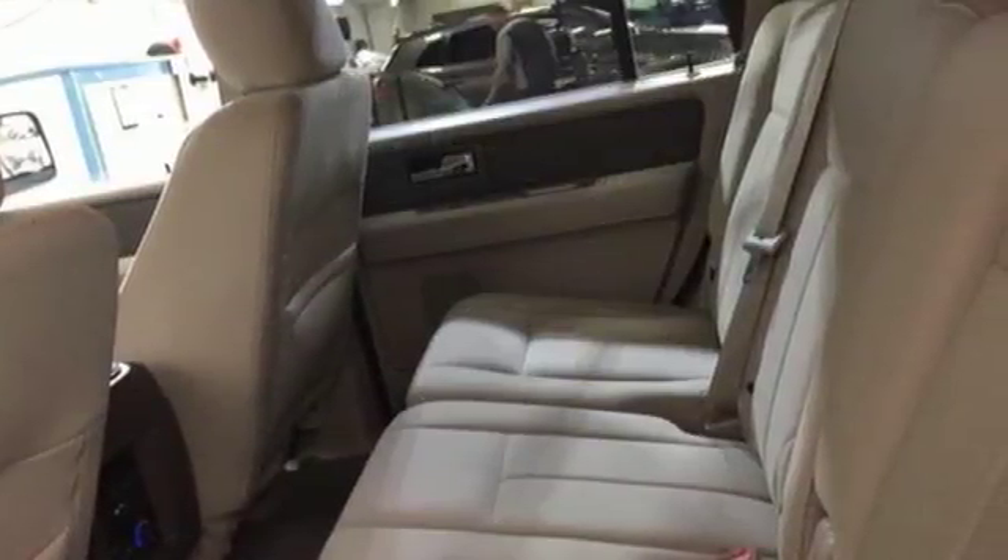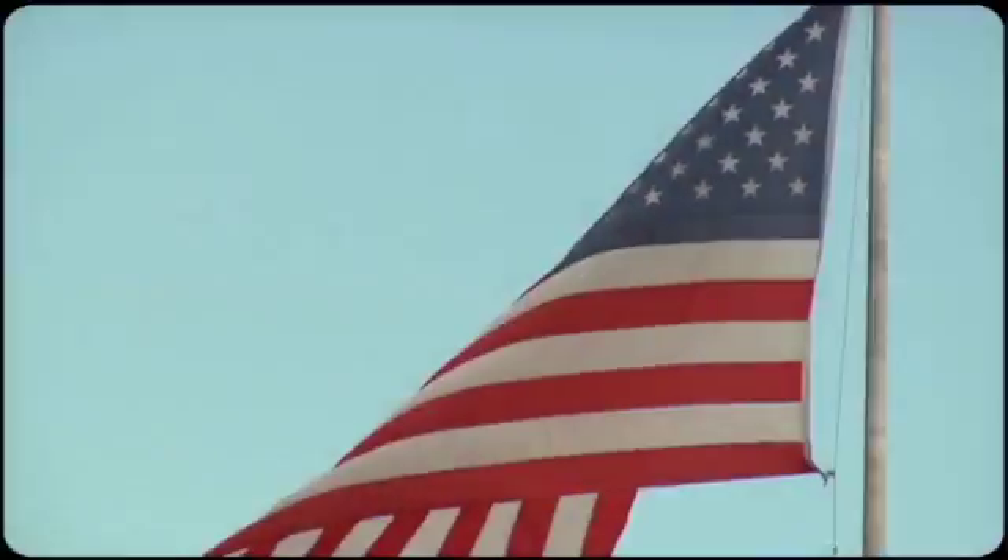Come see this Expedition today. Come visit us on the Motor Mile, where you're always a name and never a number.